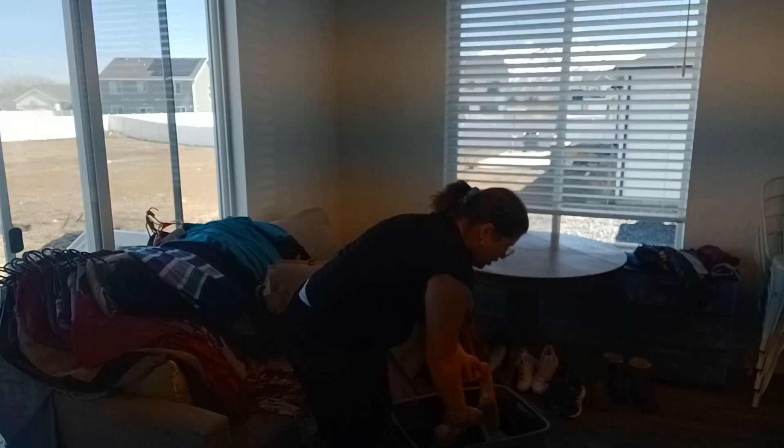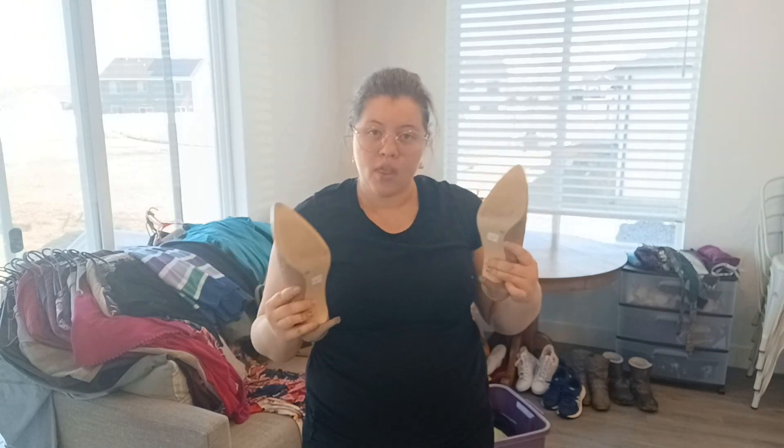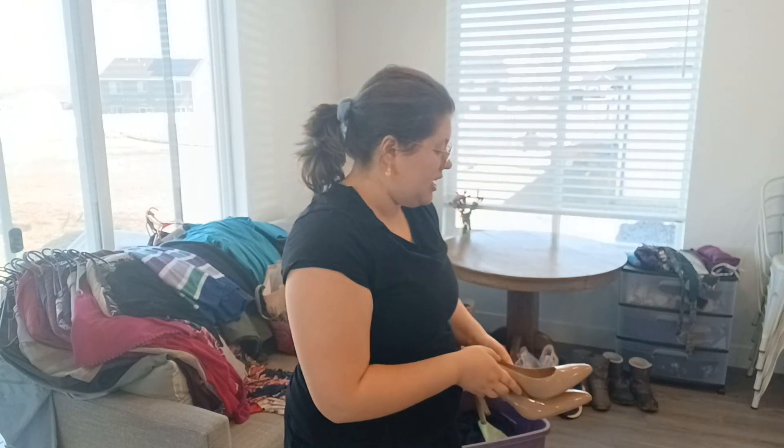I'm gonna try this on. I'm here to solve a mystery, see? I kinda dig it. Got pockets. We're keeping it. I literally only ever buy high heels as a costume or as a joke, and then I proceed to never wear them ever. I just can't with high heels.